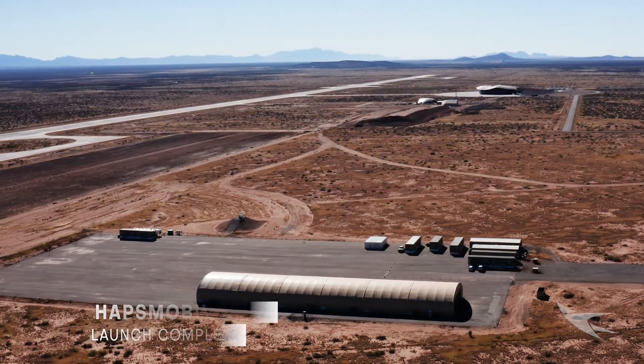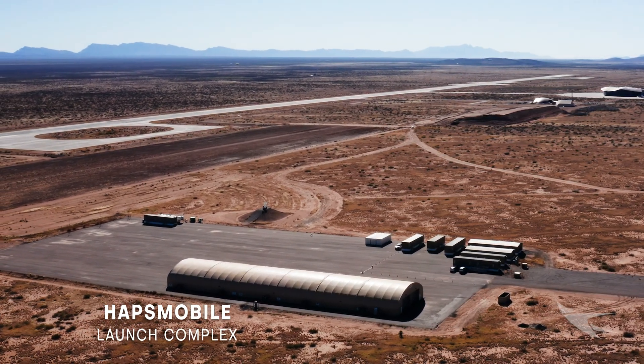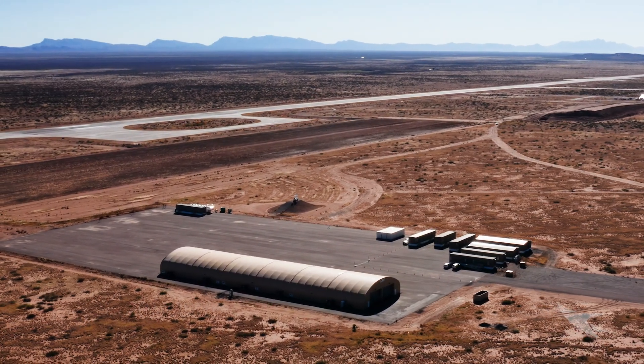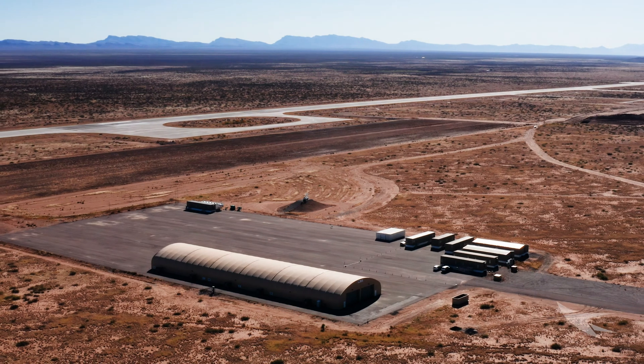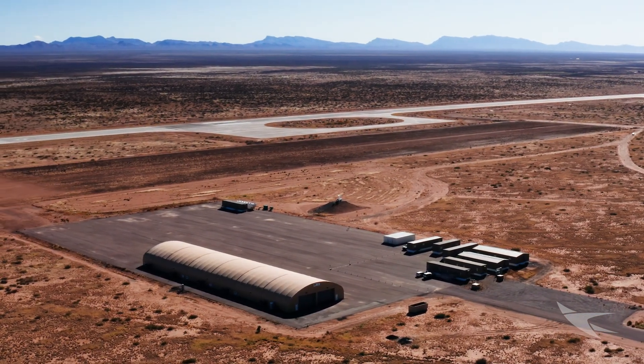At the north end of the Spaceport America campus, HAPS Mobile and aircraft development partner AeroVironment lease over 50 acres of land for their facility and airstrip, used for the development of the Sun Glider High Altitude Platform Station.